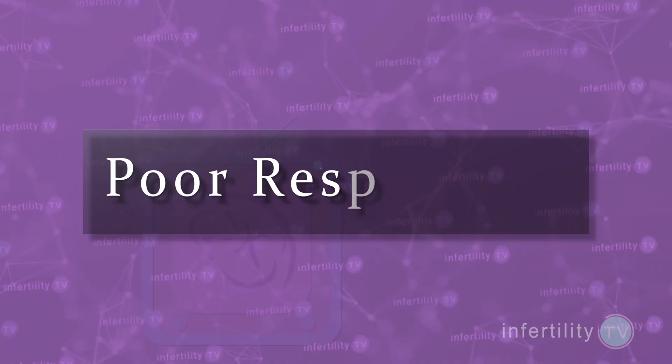IVF doctors have studied whether adding growth hormone to the stimulation protocol would help with some of these problem patients. I'm going to focus on women who don't make very many eggs — doctors call this group poor responders. There has been more research about the use of growth hormone in IVF poor responders than any other group. Recently, an analysis looked at 12 high-quality studies that had been done using growth hormone for IVF poor responders.